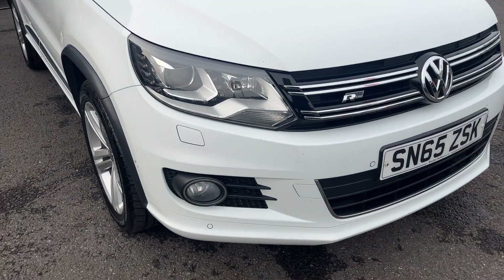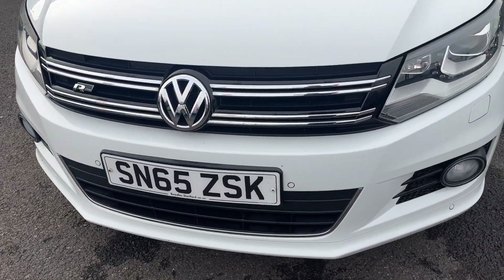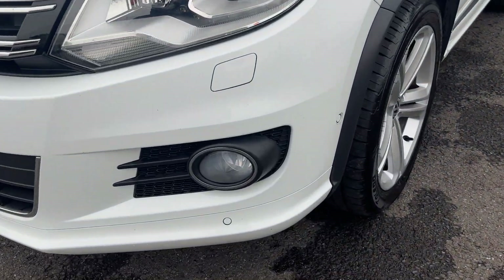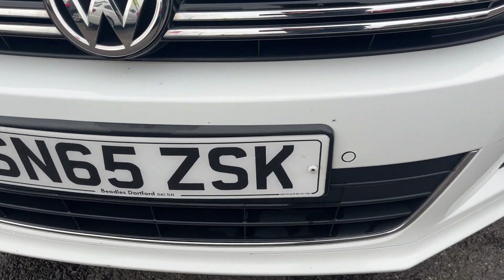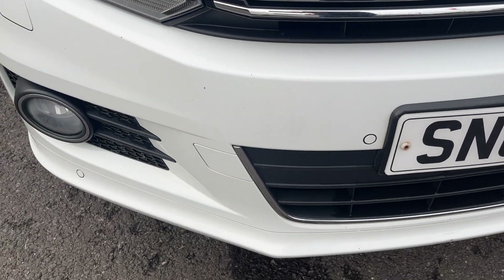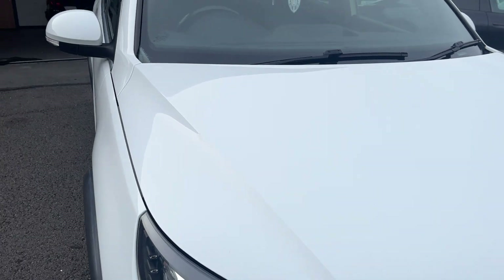Moving around the front of the car now, we're going to check out all lights and grills in the front bumper itself. All lights and grills look in nice condition, and as for the front bumper, for the age and mileage of the car, looks in really nice condition. One or two light marks just to be polished up and touched in the best we can prior to sale. Other than that, looks in nice condition.